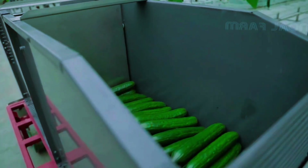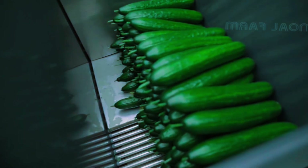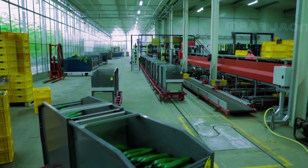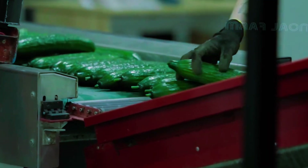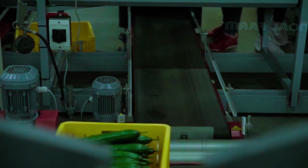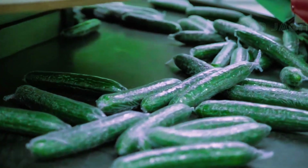Here modern machines and equipment are used to support the entire process, from harvesting to sorting and packaging. Today we've explored the process of growing cucumbers in a greenhouse together, and we have it all captured in this video. Now let's discover.